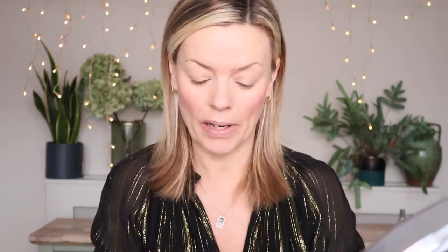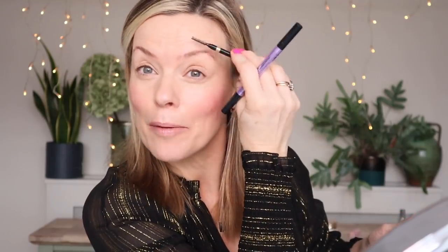My favourite brow product is definitely the Brow Blade from Urban Decay. Just before I do my brows I'm going to make sure I haven't got any foundation or moisturiser in them because it slips a little bit when I put the ink on. The only thing is it doesn't have a little brow comb, so I'll just use a mascara wand to lift that up. I need to put some rapid brow on my right brow.